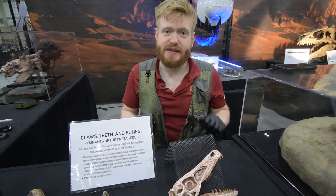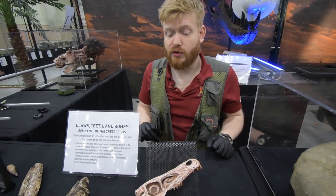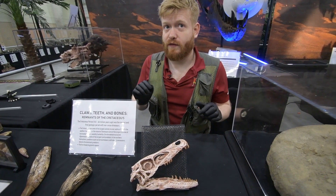Well, those movies kind of lied to us. Because in real life, they're actually about three feet tall, about the size of a turkey. I mean, don't get me wrong, they're super dangerous. I can tell you from personal experience, you definitely don't want to get in a fight with a turkey.